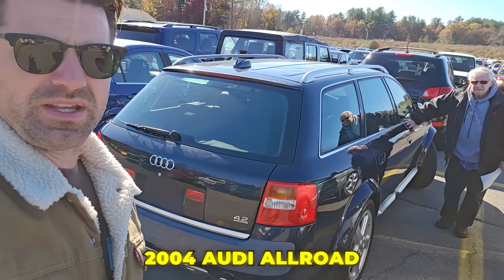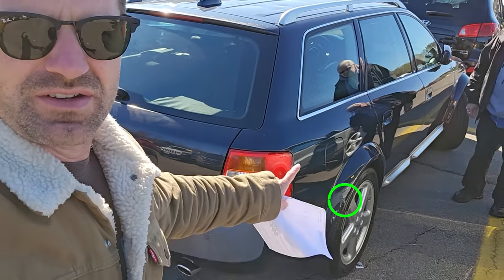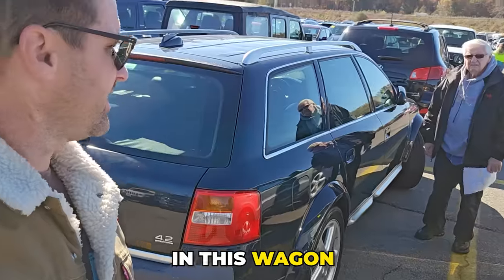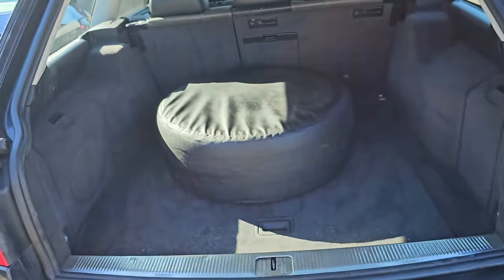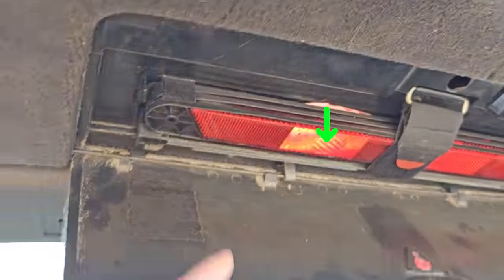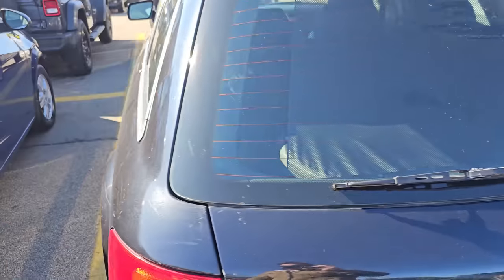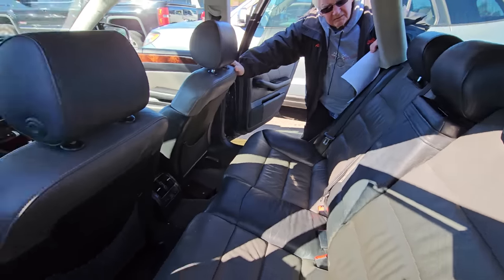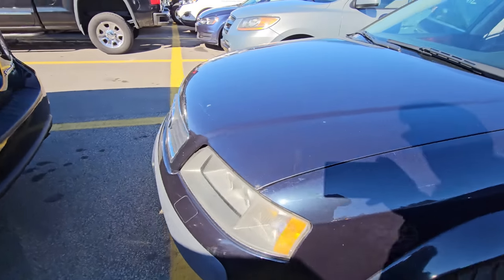This is a 2004 Audi Allroad. It's like the A6, but it's their Allroad edition — it has the fender flares and adjustable suspension. 4.2 liter V8 in this wagon. It's one owner, no accidents. It's unbelievable. Going into the hatch, it has the spare, full-size spare. Cars don't do that anymore. Still has the hazard sign and the folding middle row. Going inside, look at the two-tone leather interior. Smells like a 2004 Audi used to. These just don't exist anymore — they're not on the road. That's why I couldn't resist.